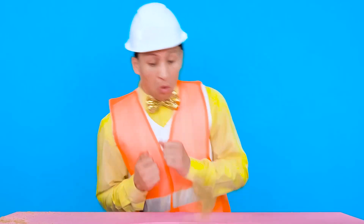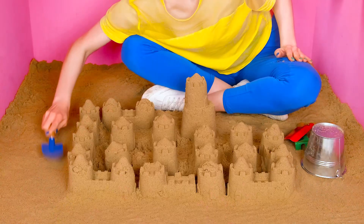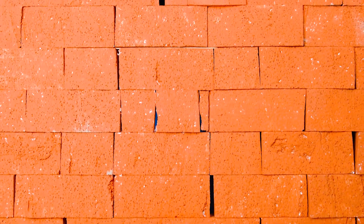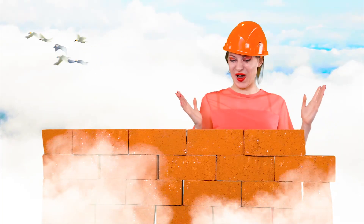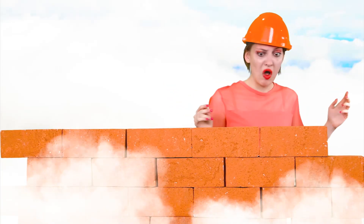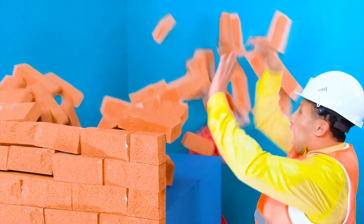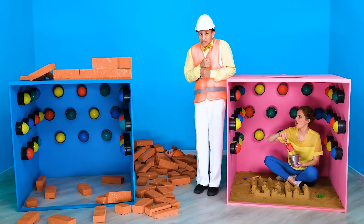It looks absolutely amazing. What the heck is this? Why don't you like mine — I really tried. Well, I gotta take a closer look. That's it, I'm done. Looks like one brick is out of place — I'll fix it. What have you done? Now everything's gonna collapse. Sorry, I just wanted to help. Thanks — this is awkward.